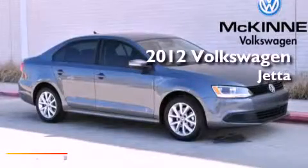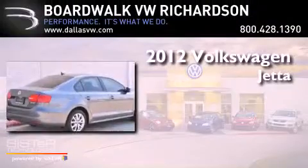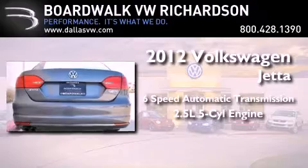This is a brand-new 2012 Volkswagen Jetta. This vehicle has seating for five adults and a 2.5-liter inline five-cylinder engine.